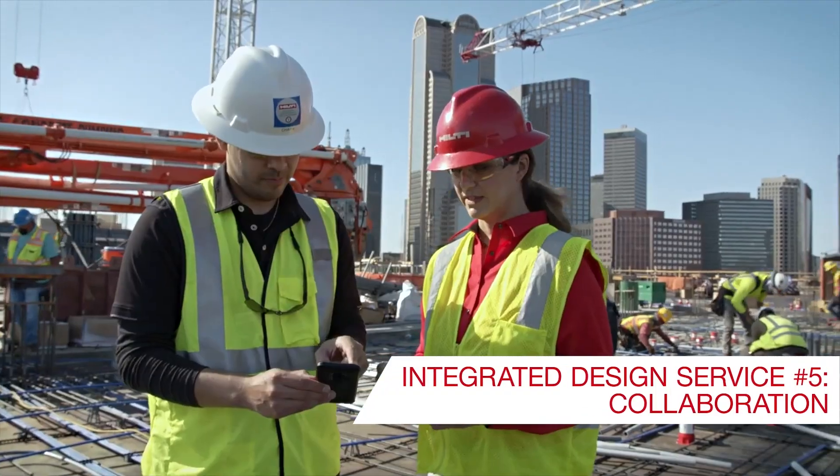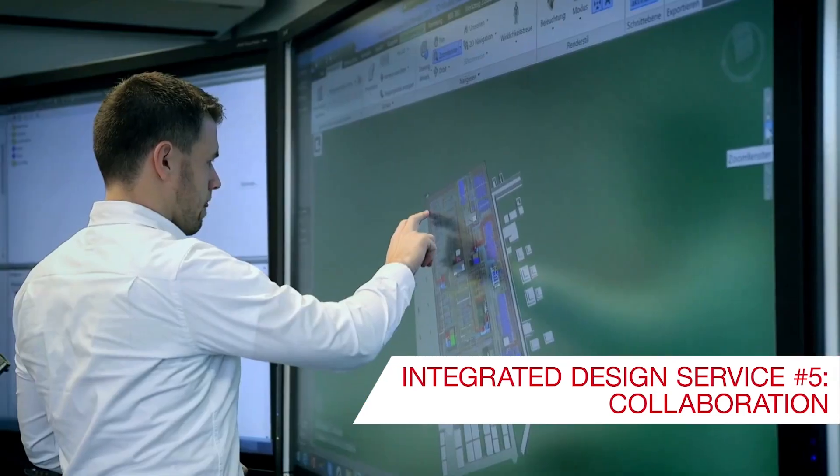To support you through your entire project, we provide a collaboration service and can be onsite for regular alignment meetings.